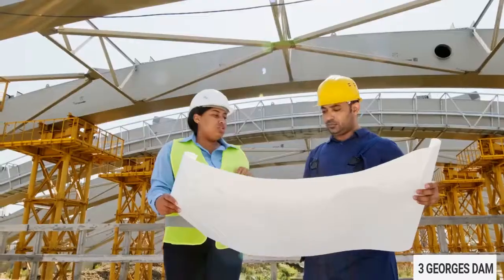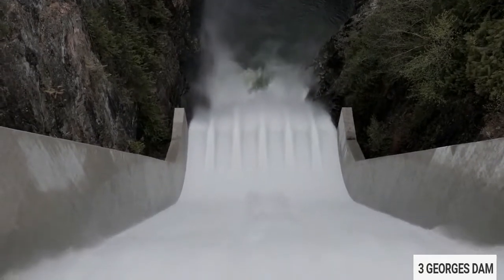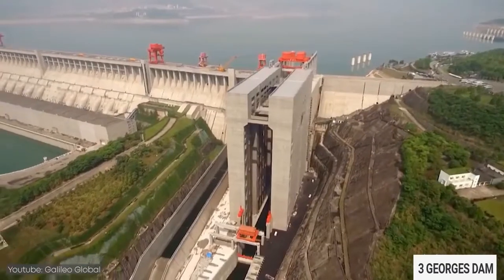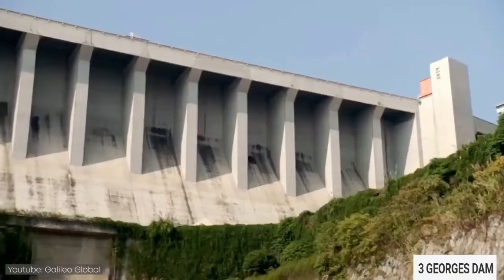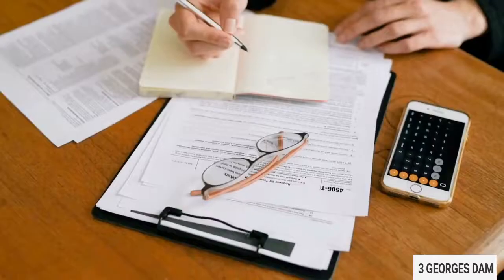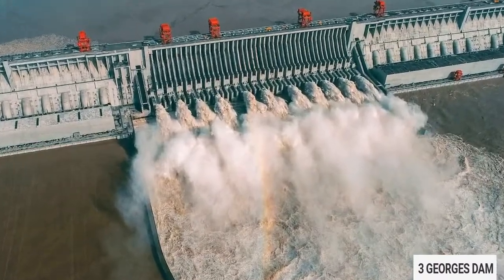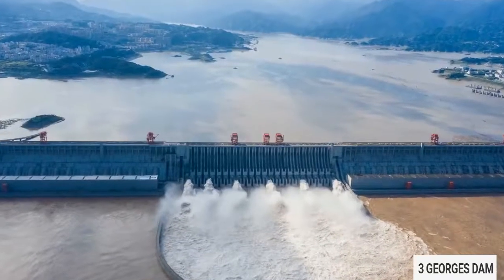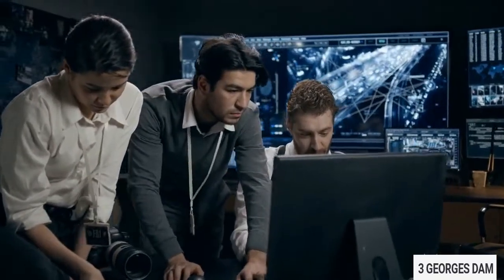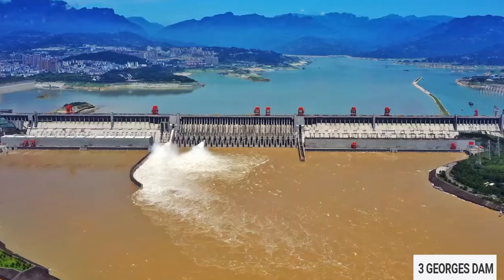Dams in themselves are engineering and construction marvels that use the flow of water predominantly for irrigation and generating hydroelectricity. The Three Gorges Dam in China is by far the largest hydroelectric plant on Earth, but it is not without controversy. While it certainly looks like an engineering masterpiece, there are a few things you may not have known. We take a look at the good, the bad, and the ugly truth behind this man-made marvel.